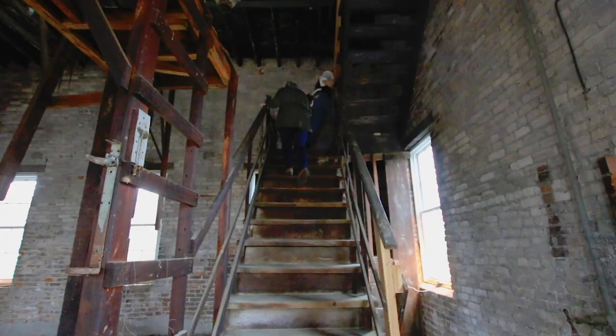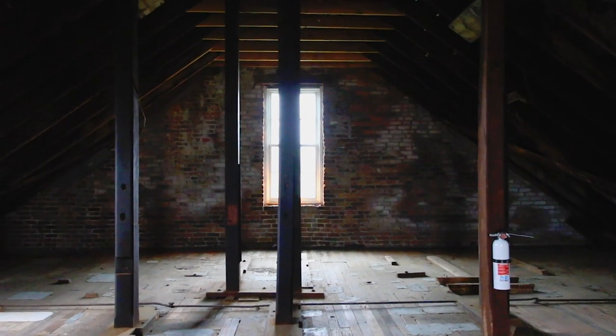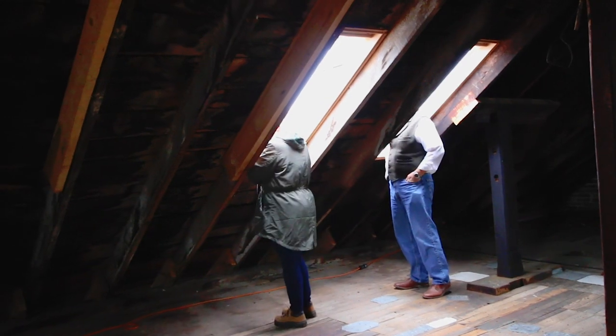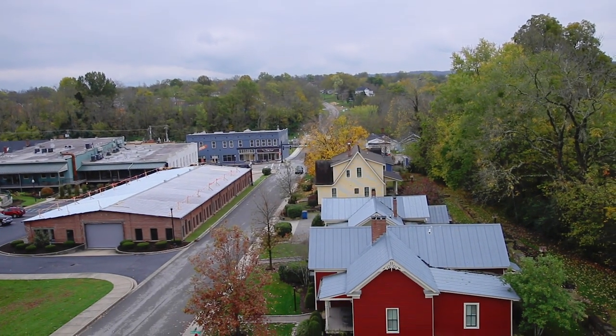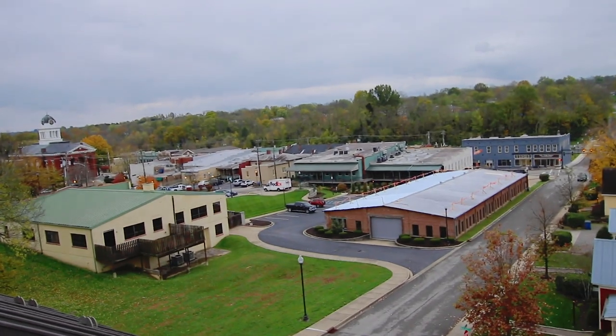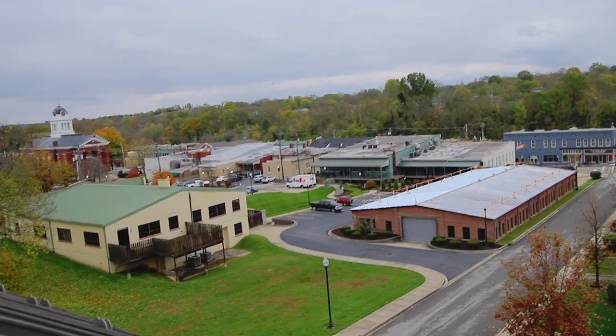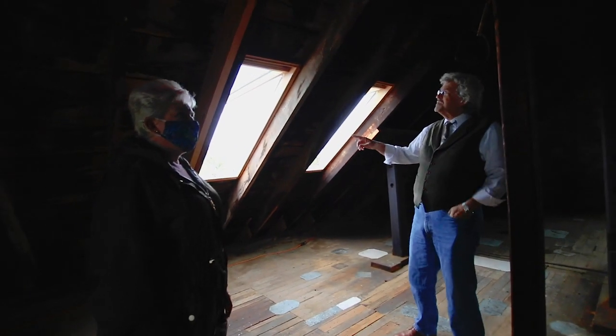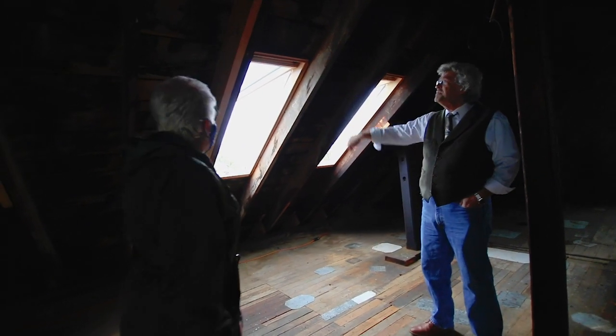With the heritage council doing the restoration work, they weren't supposed to add features not originally part of the buildings. But they just couldn't resist — they added these German-made skylights.